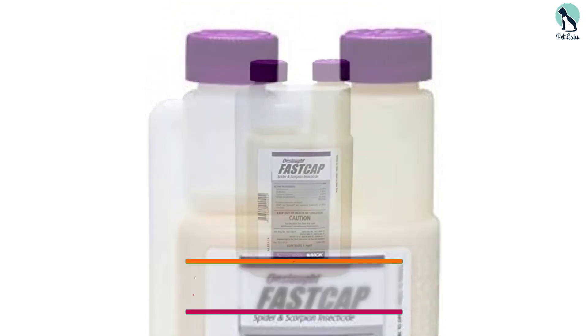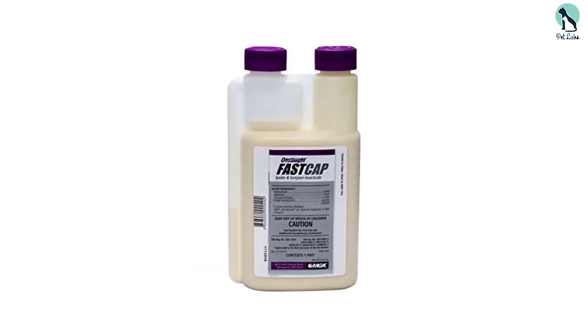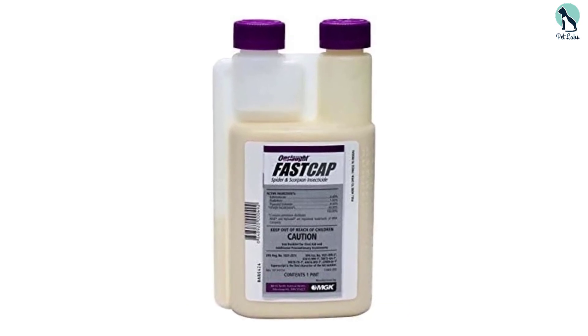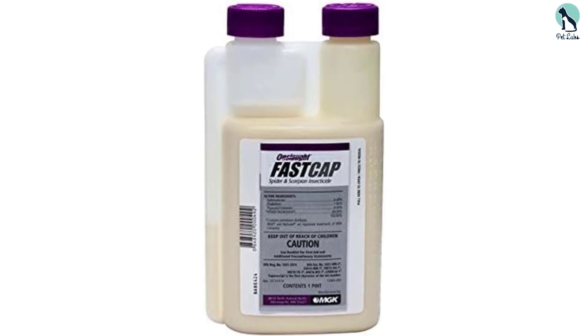This product's rapid knockdown and exceptional killing power, combined with its long-lasting residual protection, make it ideal for combating all sorts of creepy crawlies, from spiders to other pests like scorpions, mosquitoes, and fleas.